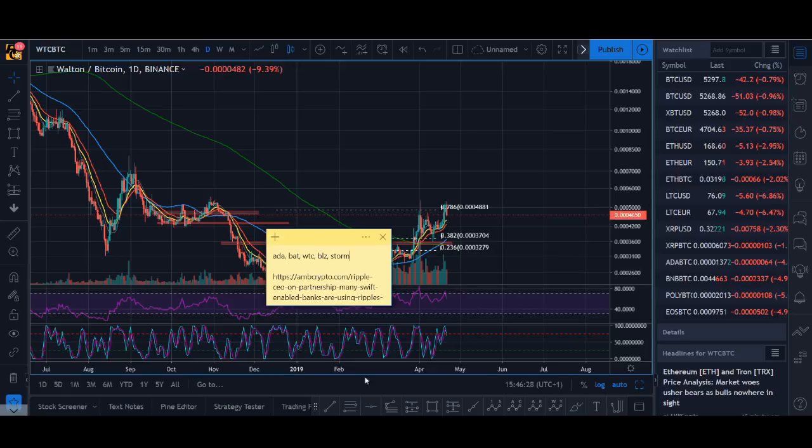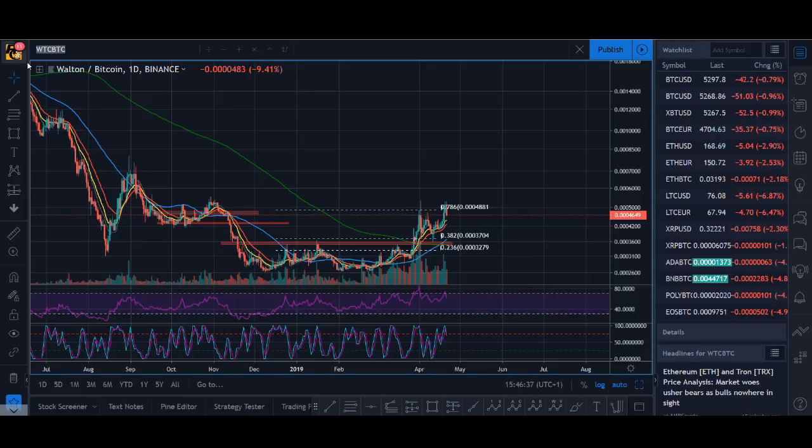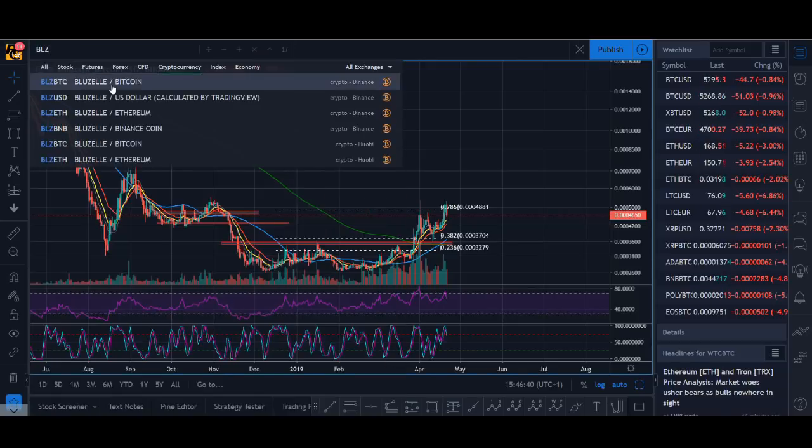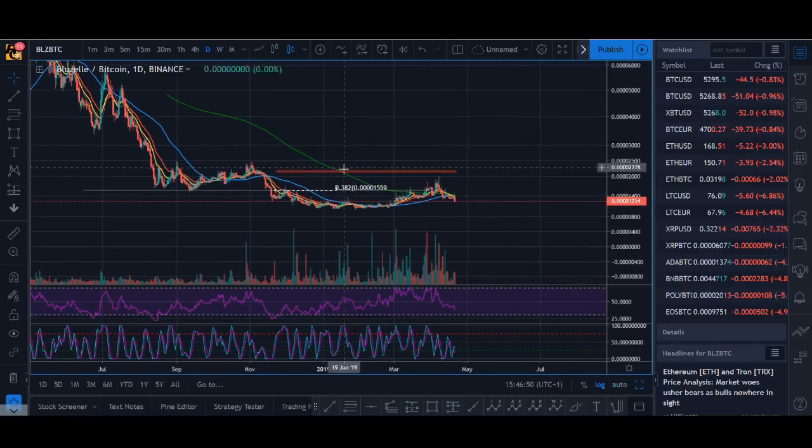The other two coins on the list were BlueZilla and Storm. BlueZilla hasn't broken out — I was expecting it to, but it's literally done nothing and it's coming back to support. Same as Walton Chain — it went above the daily 200 moving average and I was expecting it to break out and find support there, but unfortunately it's coming back. If it's a project you like, you might want to look at a bottom-fishing play around that support level, but I'm not looking at this coin until it breaks out.